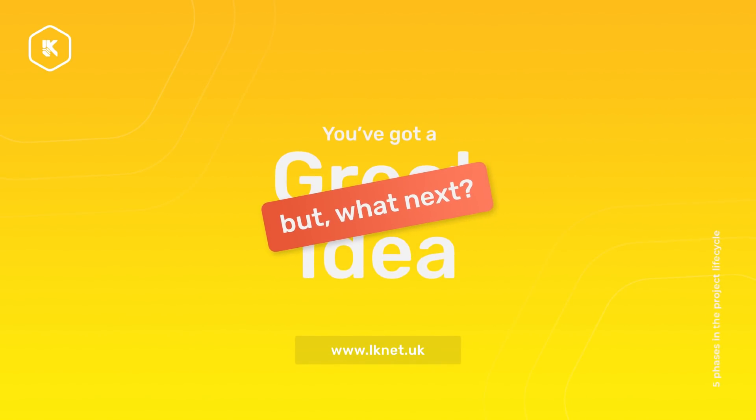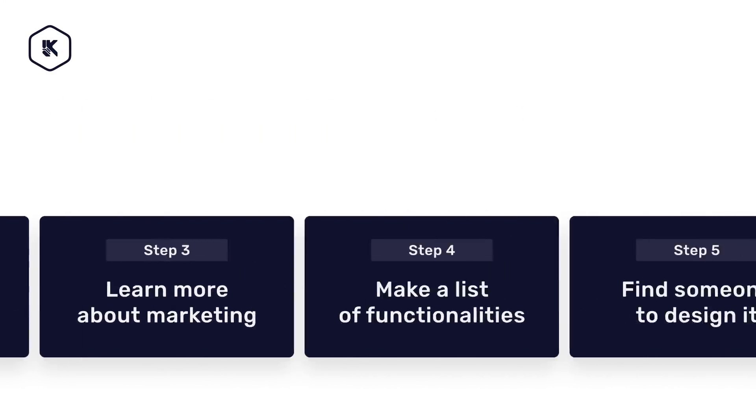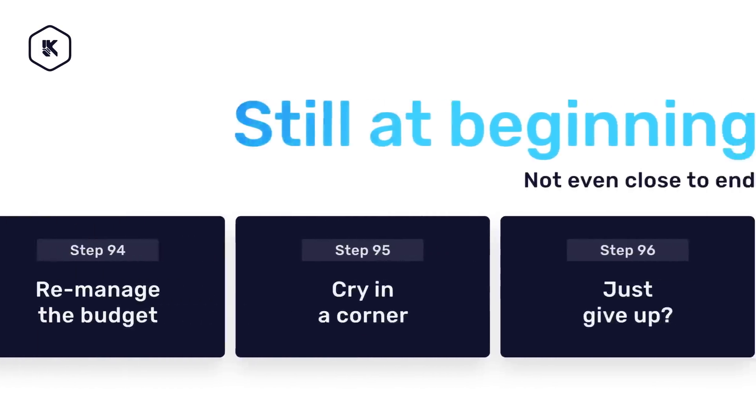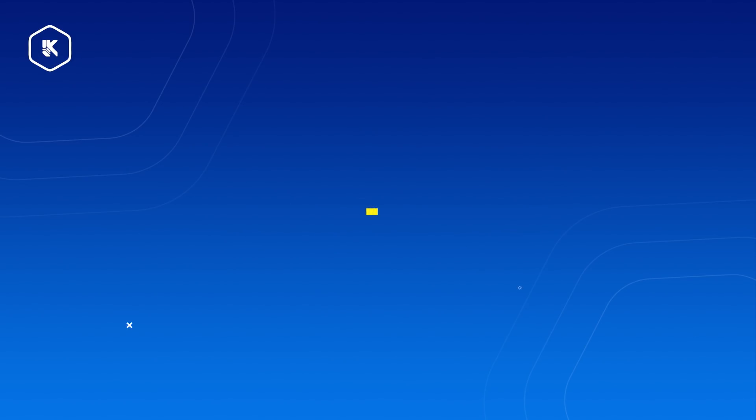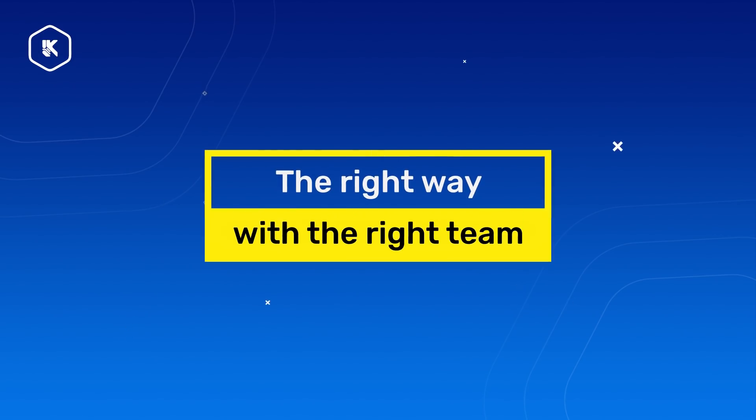Alright, so you've got a great idea, but you're not quite sure how to pursue it? As it turns out, turning that idea into a product can sometimes get rather complicated. Well, fear not, because in the next few minutes, you'll learn everything you need to know before kicking off your next project the right way, with the right team.